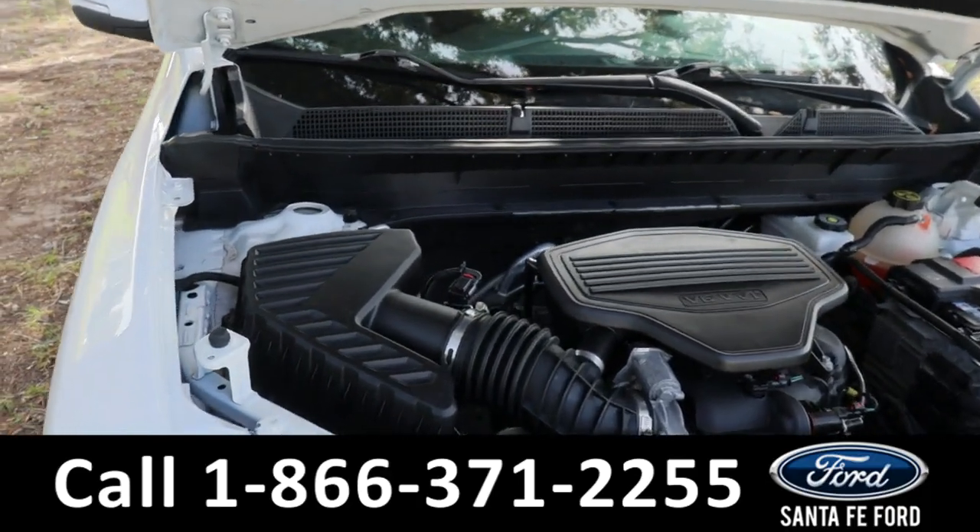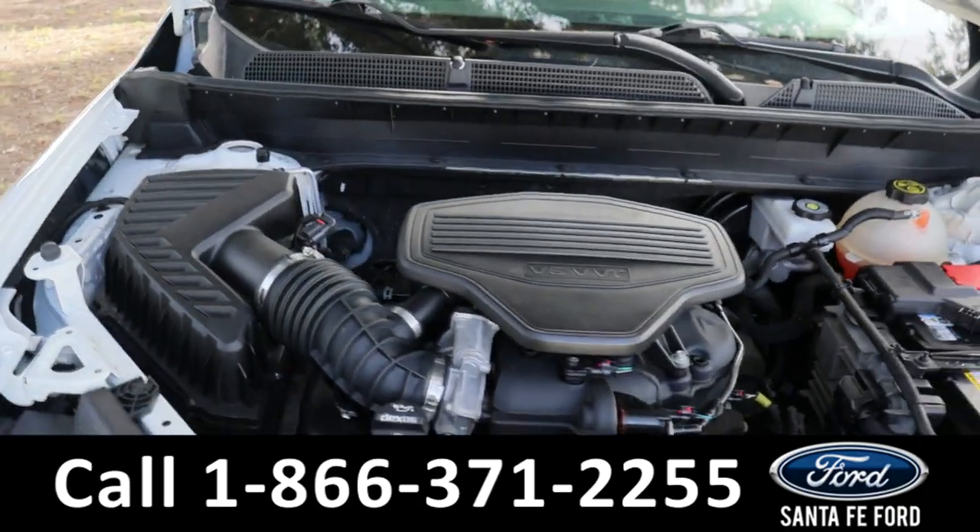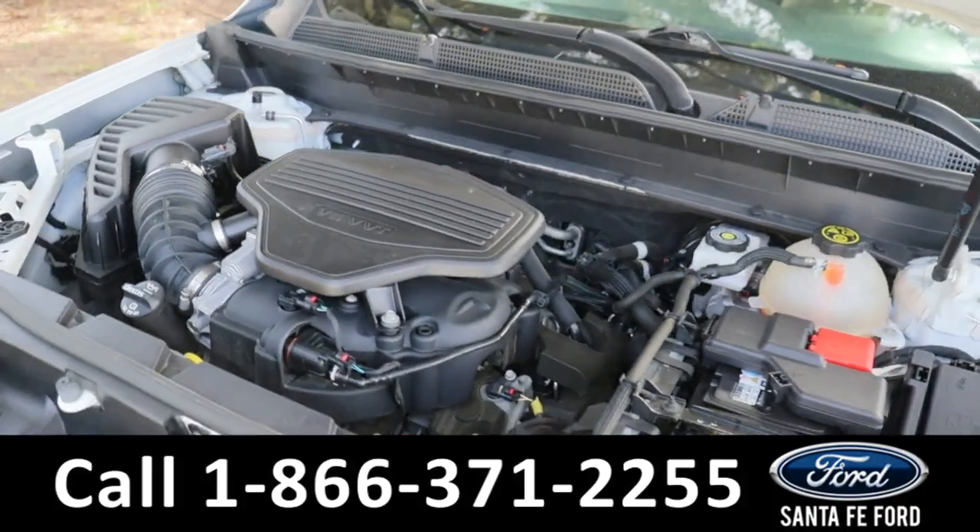Now taking a look under the hood, this comes with a 3.6 liter V6 engine.